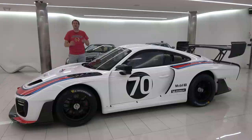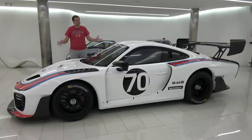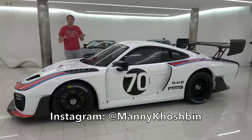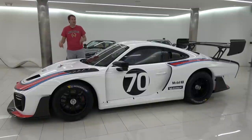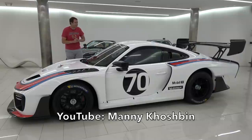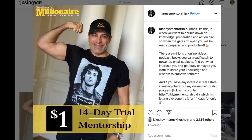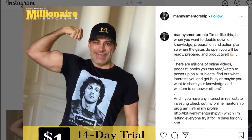Today I'm going to take you on a tour of this car and show you what you get. I've borrowed this 935 from Manny Koshbin, an entrepreneur here in Newport Beach in Southern California who has an amazing fleet of exotic cars. Manny also has a YouTube channel, and there's a link in the description below. He also recently launched a mentorship program called Manny Koshbin Millionaire Mentorship, linked in the description below.